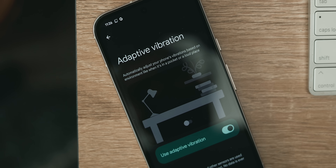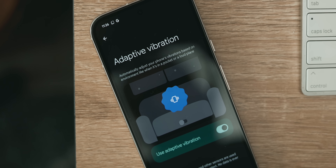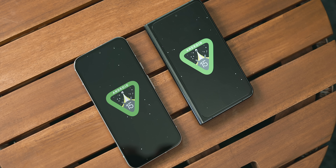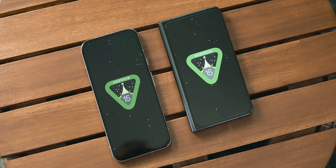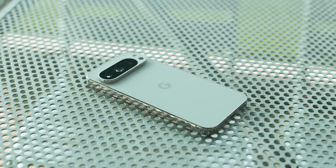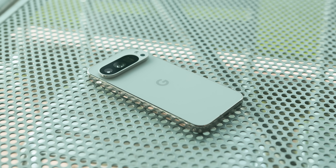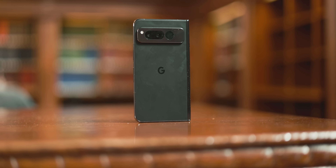Adaptive Vibration is a subtle yet useful feature in Android 15 that automatically adjusts vibration intensity based on the surrounding environment. It uses the phone's microphone and other sensors to determine sound levels and context, adjusting vibration strength accordingly. Google emphasizes that no data is recorded — only analyzed in real time. For example, it may reduce vibration strength when the phone is placed on a table to avoid excessive noise.